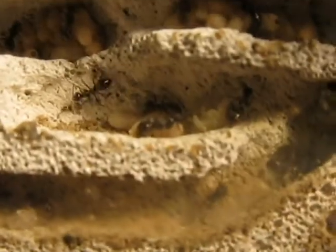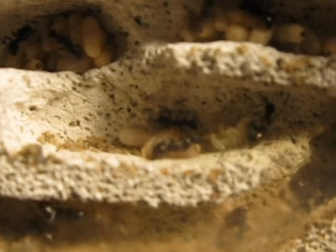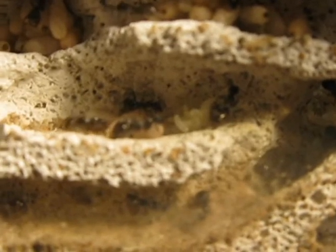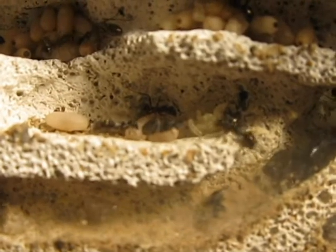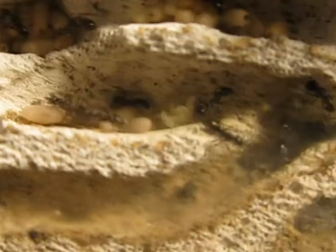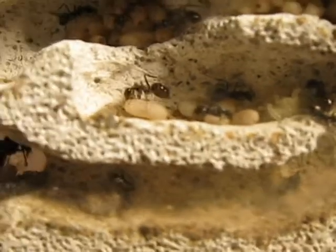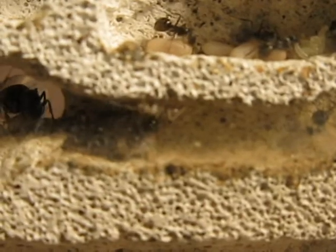Their larvae just keep going into the pupa stage and replacing the ones that hatch, so the pupa pile never gets any lower. Some little somebody will eclose, and then a large larva will take the place of it and change into a pupa. I've got about 31 workers, not including the queen. There's the pale callow there walking now.